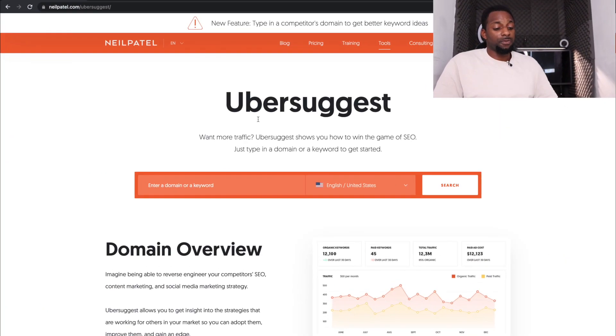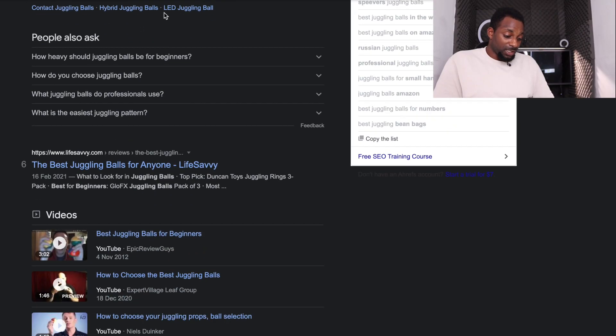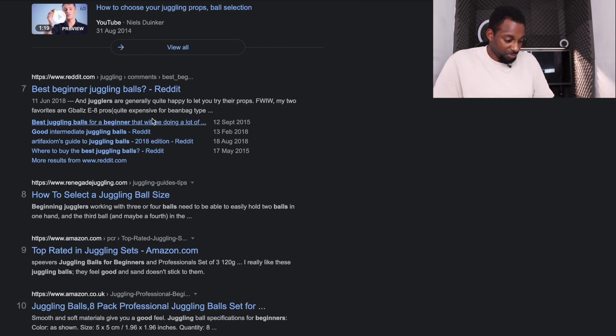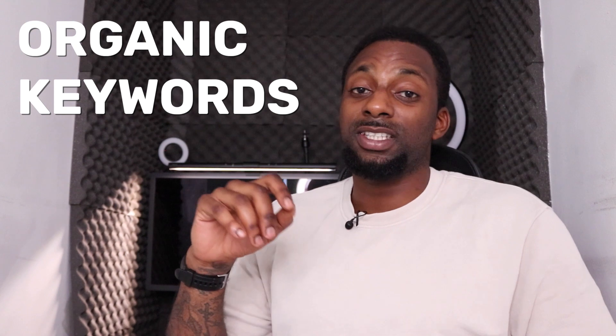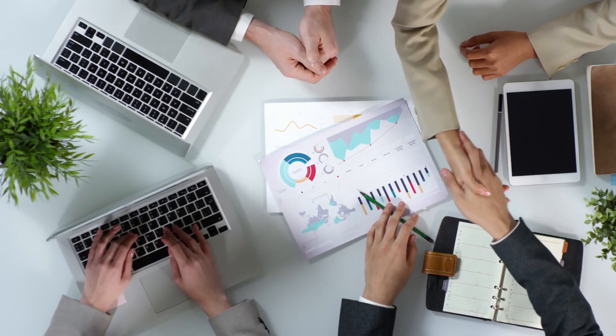Now we're going to move on to keyword research to establish that there's some demand behind this industry before we create the site. The fastest way to gather information is to find a competitor site and reverse their keywords. We search 'best juggling balls for beginners,' which brings up several page-one results. We find juggling-related sites like Renegade Juggling — which is great because it has a lot of organic keywords, giving us the most data to filter through.